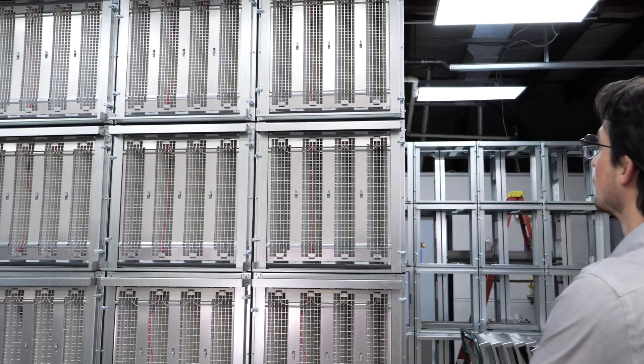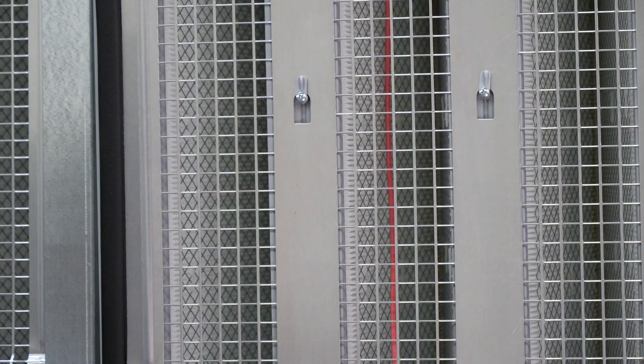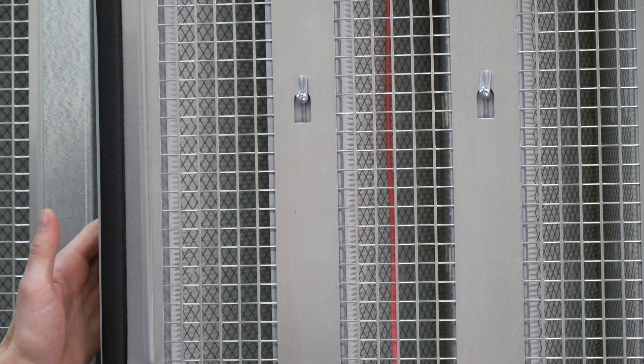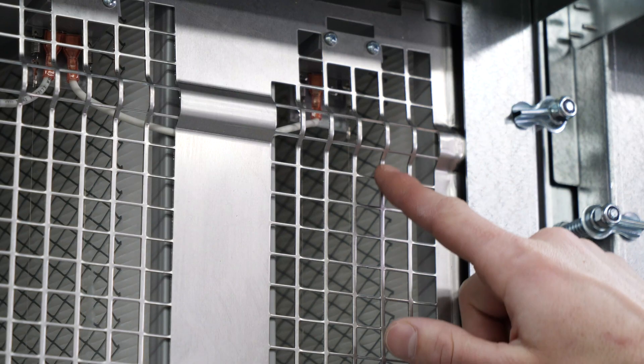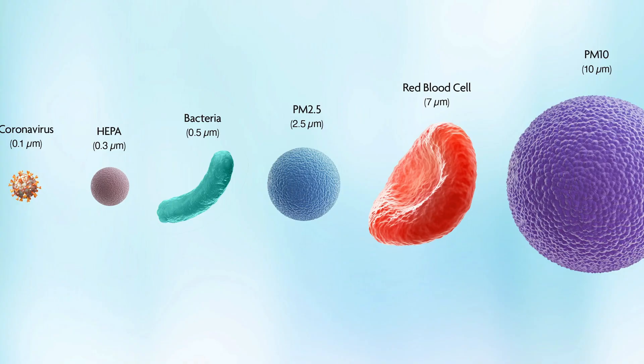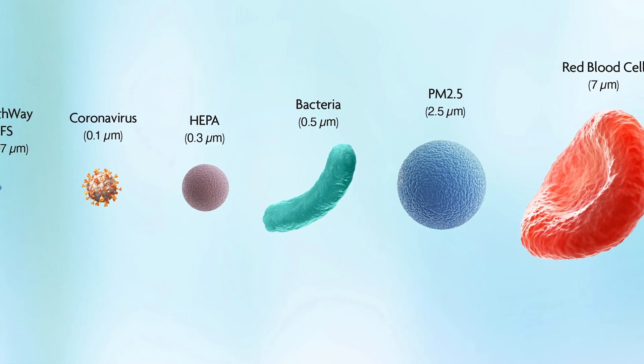The end result? The highest air-cleaning performance at the lowest cost. This technology consists of a few key components. Our high-voltage wires create an energy field that permeates the main filter and is grounded upstream and downstream by our control grids.